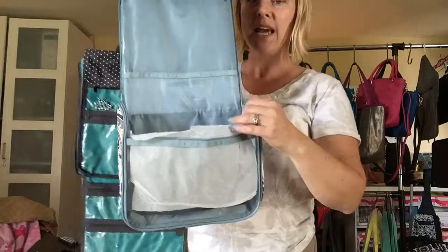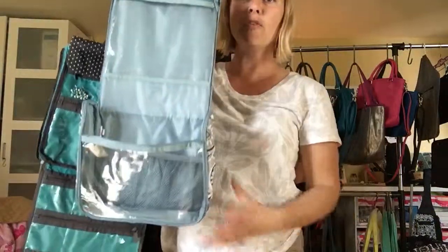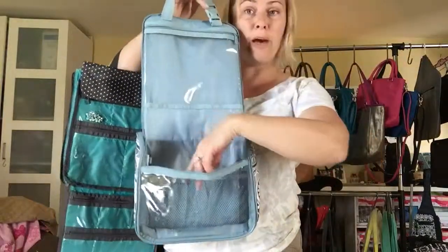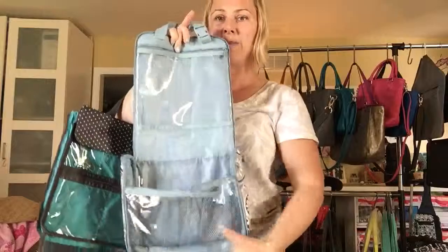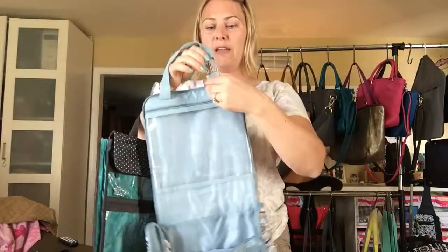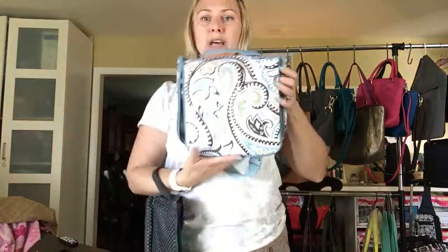This is our hanging travelers case. It actually fits full size shampoo bottles and there's a little elastic pocket in here where you can put some jewelry and some cosmetics. You can hang it right in the shower and it folds up like that.